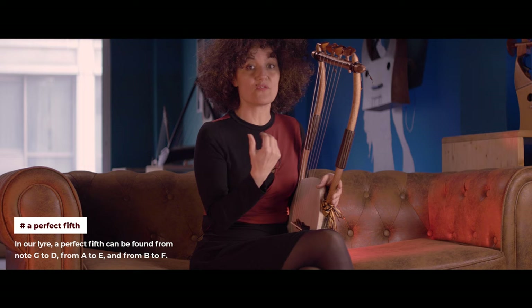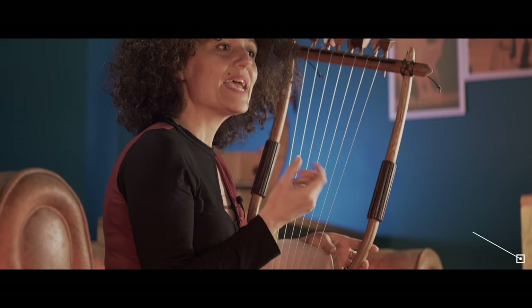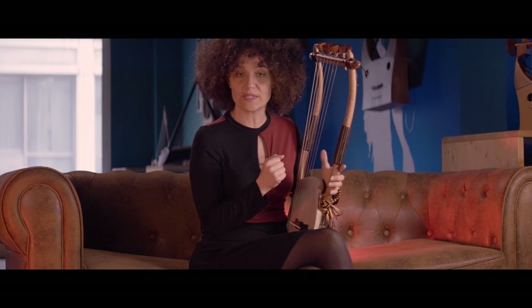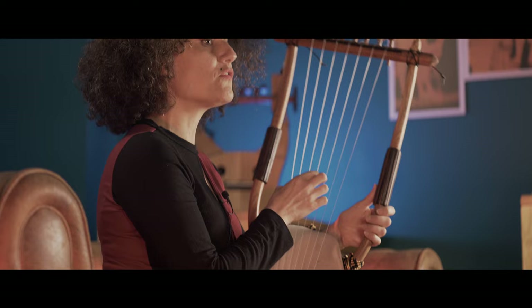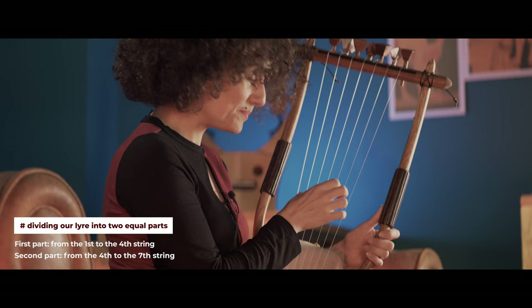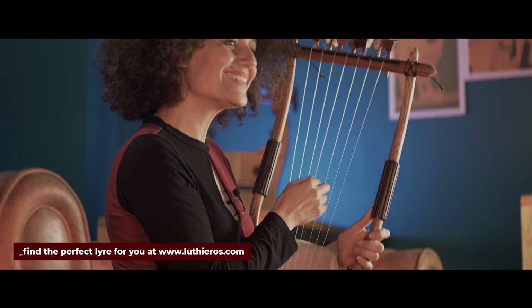According to Aristoxenos, the intervals of fourths and fifths were used by the ancient Greeks to tune their lyres. In our example, a seven-string lyre has one string that divides the instrument into two equal parts — the fourth string. It divides the lyre into two parts: from string one to string four, and from string four to string seven. In this lyre, that fourth string is the note C.